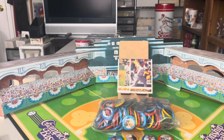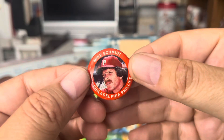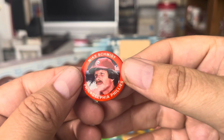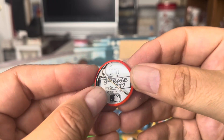And lastly, of course, who else would I show off at the end but Mr. Michael Jack Schmidt. I actually had this pin already in my collection loose, but now I have the whole set. I can't tell you how thrilled I am to have the entire set.